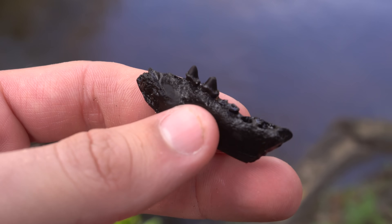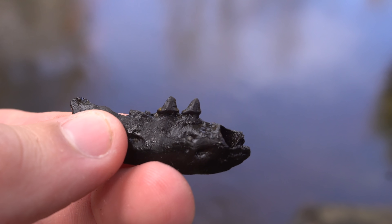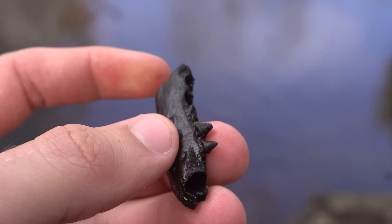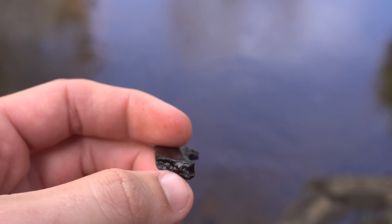That's really cool — that's either an opossum or raccoon jaw, and it's got two teeth right there. It is very well mineralized. So this bend's been pretty good so far, lots of bone. Let's see what else we can find.